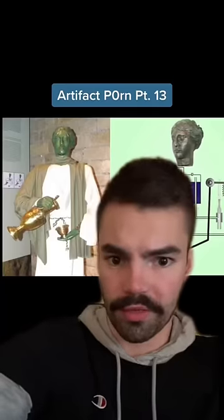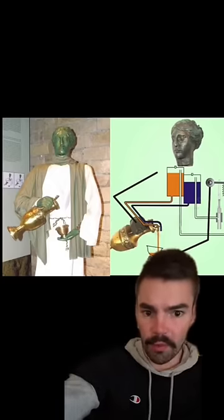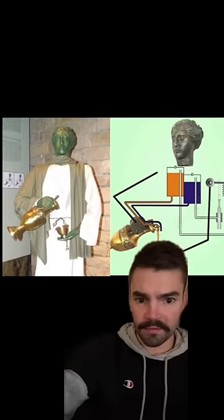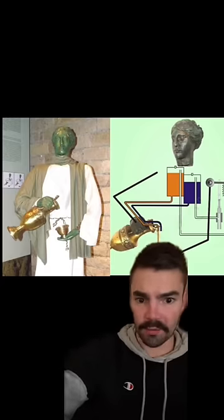Artifact Porn, Part 13. The Servant of Phelan was an ancient Greek humanoid robot that was designed to mix and pour wine whenever a cup was placed in its hand. Built in the 3rd century BC, the statue was far ahead of its time, as many historians consider it to be the first robot ever built.